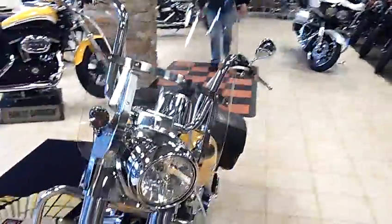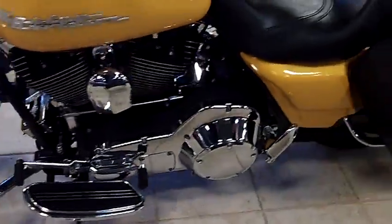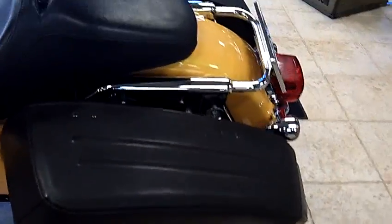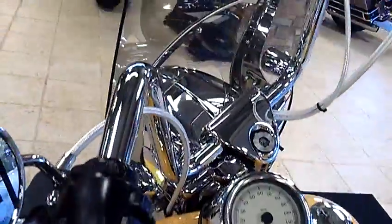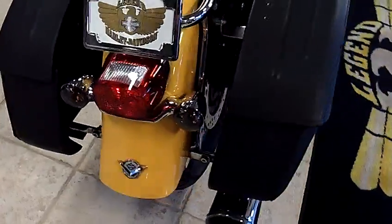mellow yellow. It's got some nice ape hangers on it, real fresh cables. Highway pegs, hard leather bags, custom license plate. It's got a nice back seat for a passenger on there. It's got a stage one with a heavy breather. Vance & Hines 2-into-1 exhaust, real nice bike.